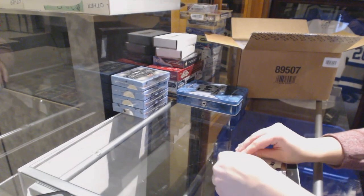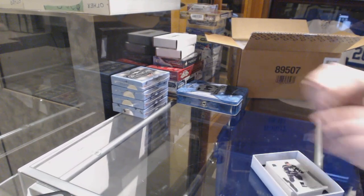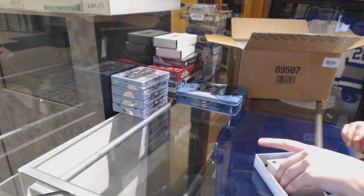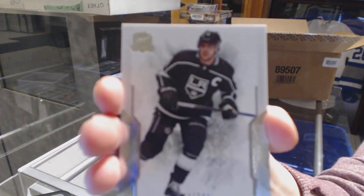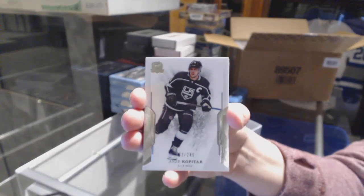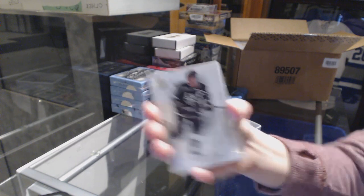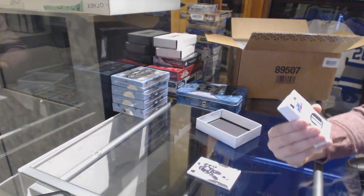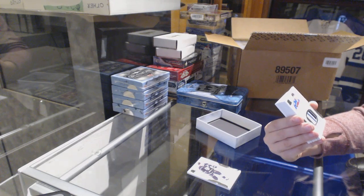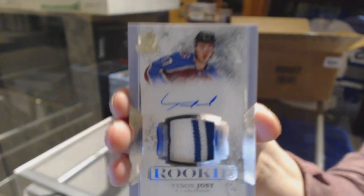The first card is from the guy who got the property up last time, so maybe that's a sign. We've got a base card numbered to 249 for the Los Angeles Kings, Anze Kopitar. We've got a three-color rookie patch auto numbered to 249 for the Colorado Avalanche, Tyson Jost.